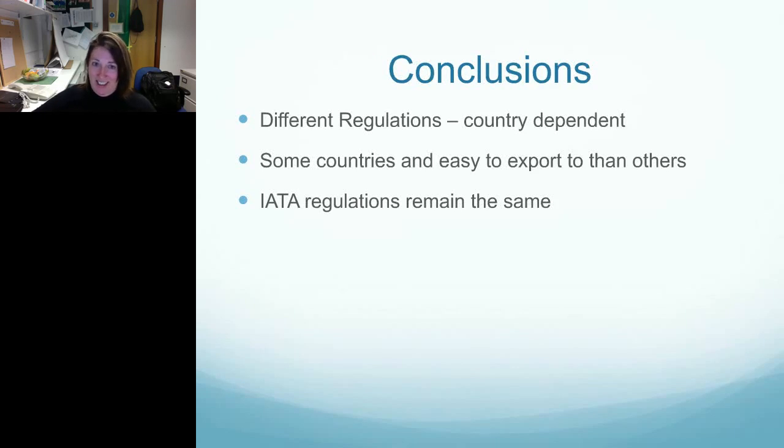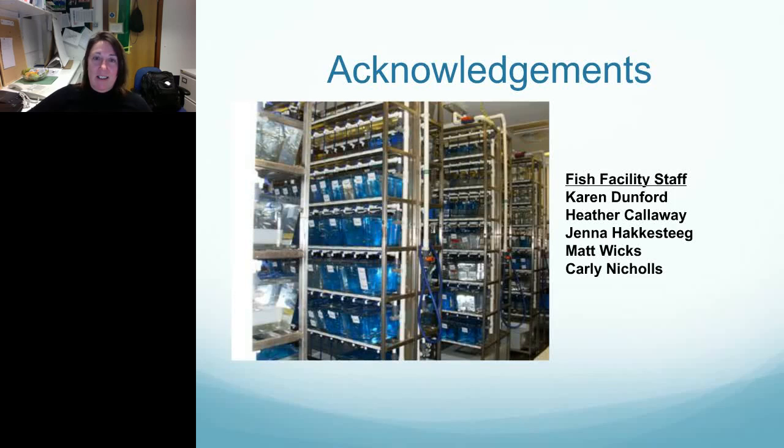My conclusions are that regulations are different and country-dependent. This really depends on what the country of import requires and what they're looking for. Regulations do differ across EU countries in how they determine what to regulate. Some countries are much easier to export to than others. However, IATA regulations remain the same no matter where you are importing and exporting. I'd like to acknowledge the UCL fish team, because I obviously can't be here doing this if they're not there doing their jobs.